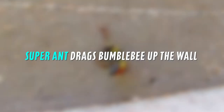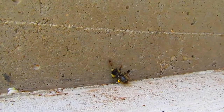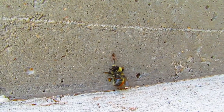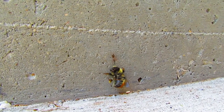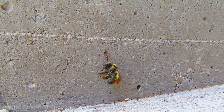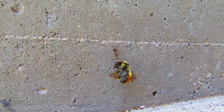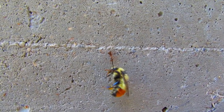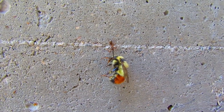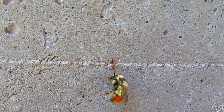This super ant drags a bumblebee up the wall. I can see it really good. Oh my god, is he going to pull it up? Oh my god, look at that. We've got a Hercules ant here, I'm videoing the whole thing. Wow. Look at that little thing, eh? He's really struggling to get up there. Can you imagine how heavy that is compared to that poor little ant?